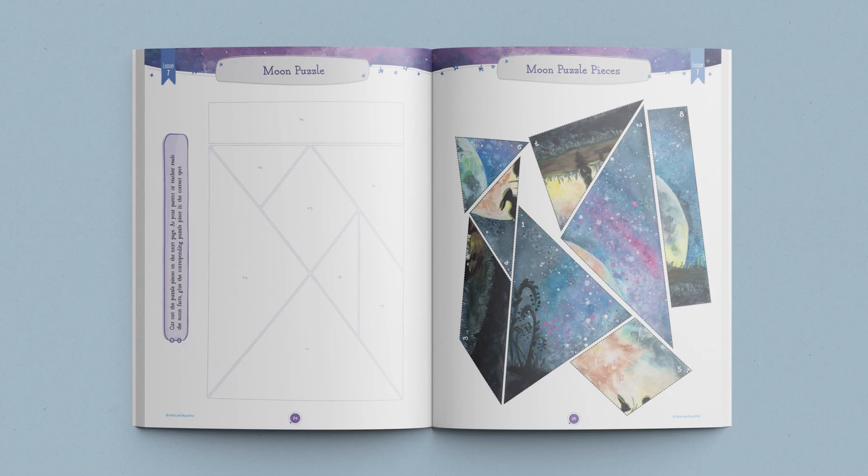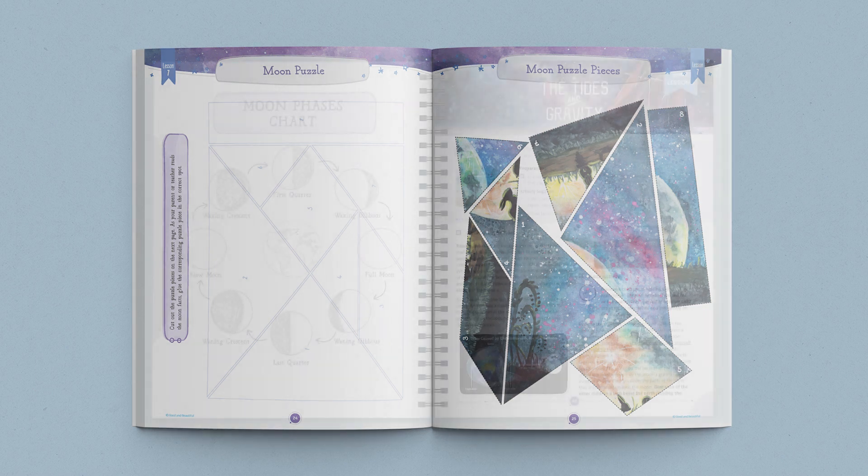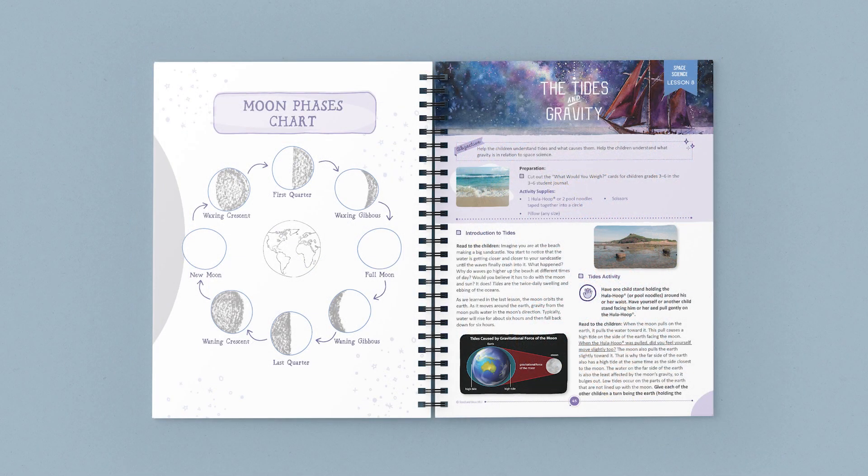Next, your students will complete a moon puzzle in their student journals while you read them facts about the moon. After that, you'll explore the various phases of the moon. Students will complete their own moon phases chart in their journals, and then complete a hands-on activity using cookies to really solidify the concept.